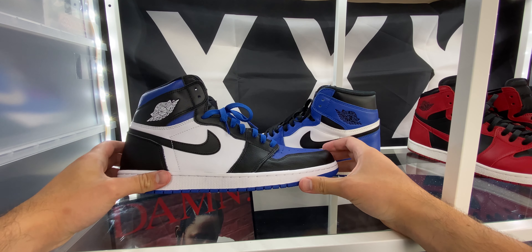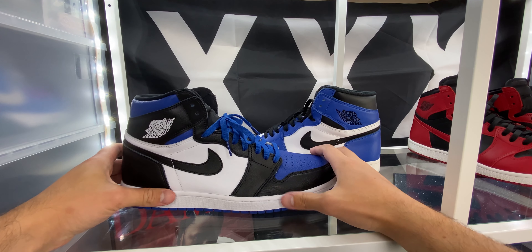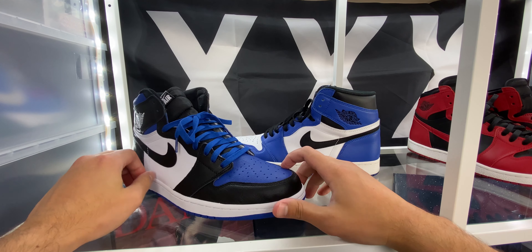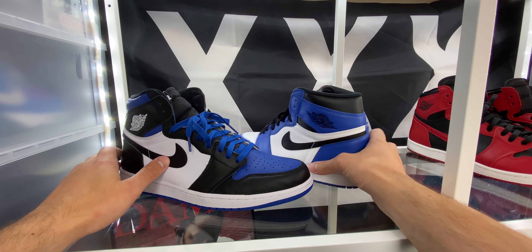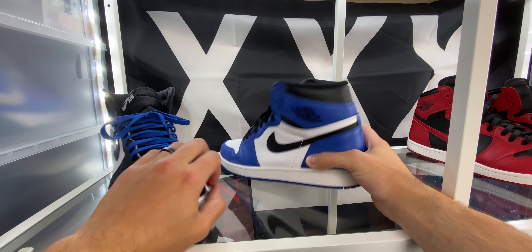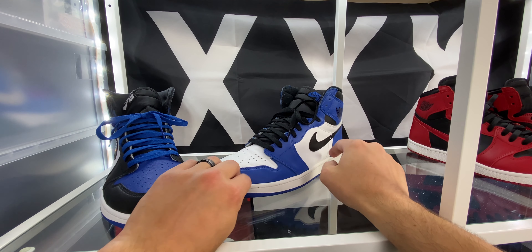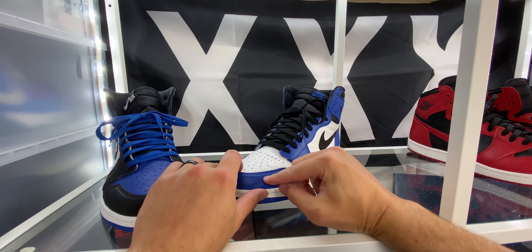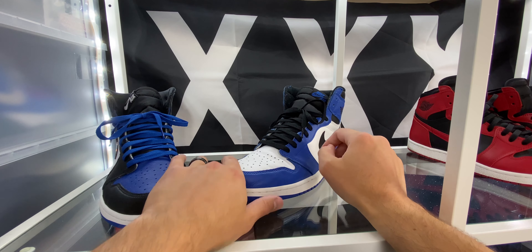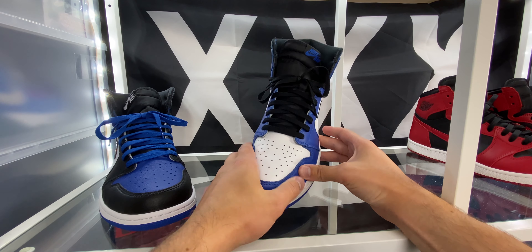We went over all the differences in color. Material-wise, I actually like the Royal Toes a little bit better. The leather here is a thicker leather, softer, more plush. The Game Royals are the opposite — thinner, not quite as plush, not quite as soft. The only leather panel I can find on these that's like decent leather is going to be right around the toe here — this leather is actually not too bad, it's a pretty soft, kind of thicker panel of leather.